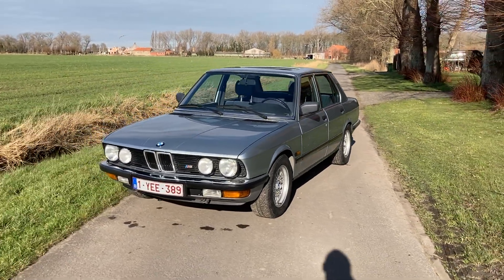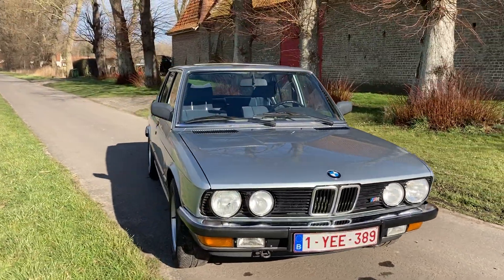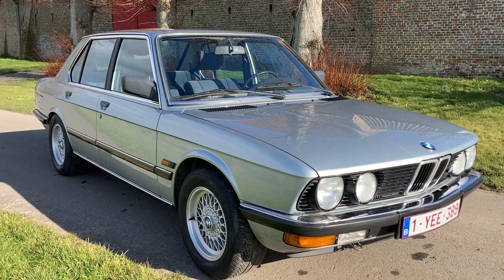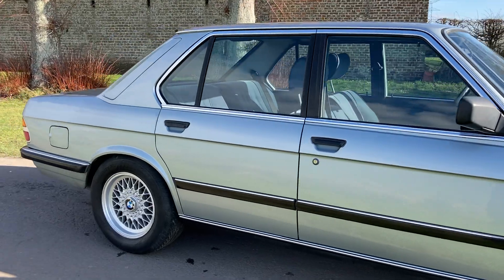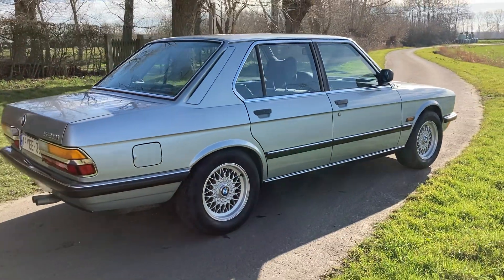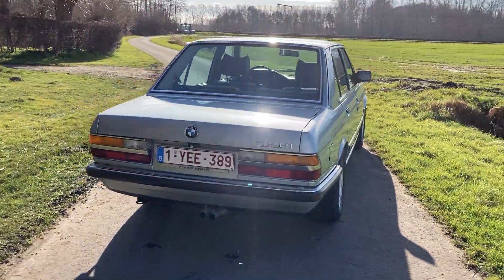It's a car in perfect condition — paint is perfect, interior is perfect, engine, transmission, gearbox, everything is in perfect condition, I would almost say as new. It runs and drives very good, just had a recent full service, and new exhausts in the rear.